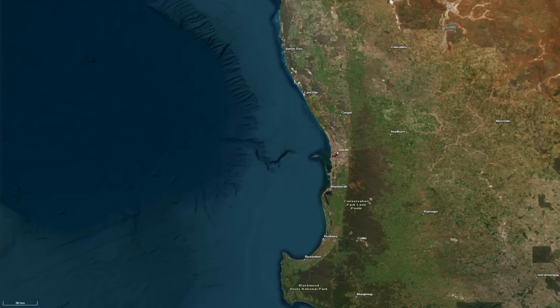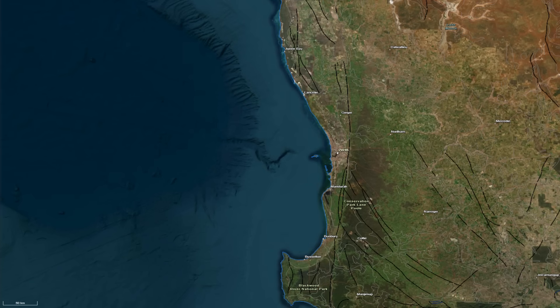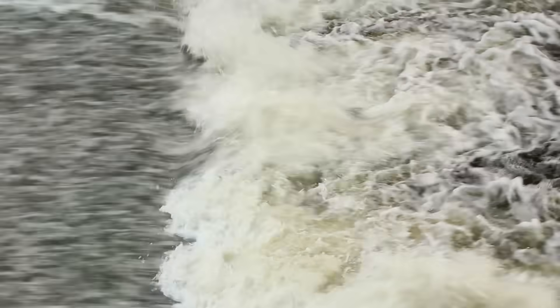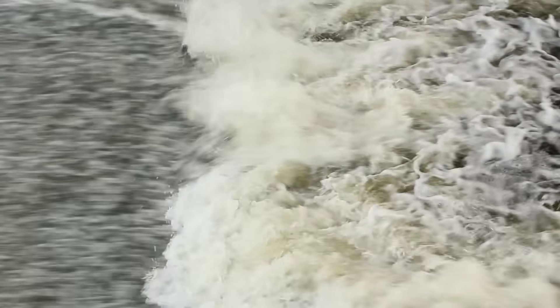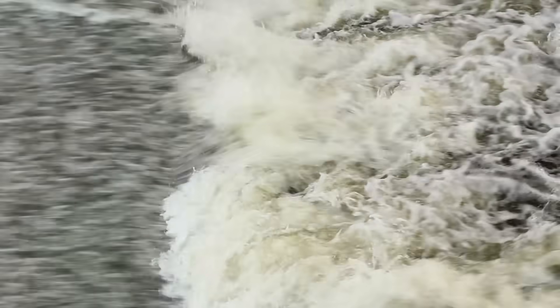The Perth Canyon sits within one of these rifts, known as the Vlaming Subbasin, which is part of the larger Perth Basin. Faults — deep cracks in the crust — formed as the land stretched and thinned. Over millions of years, sediments filled these depressions: sandstones, mudstones and limestones washed in from rivers and deltas that once drained the Australian interior.